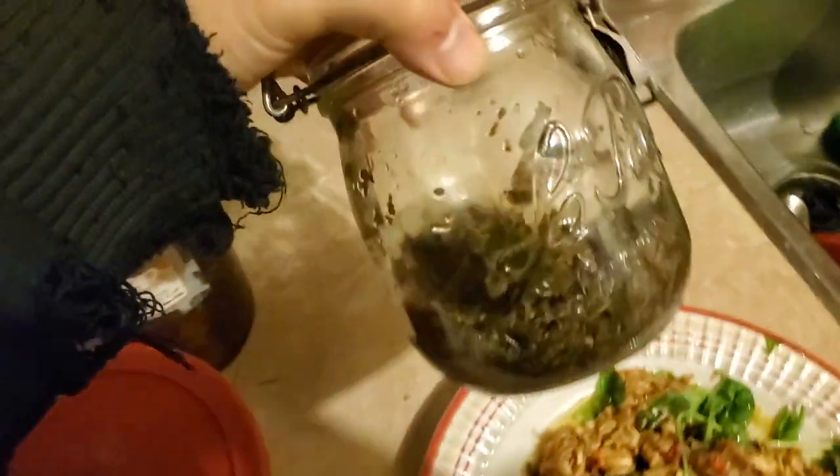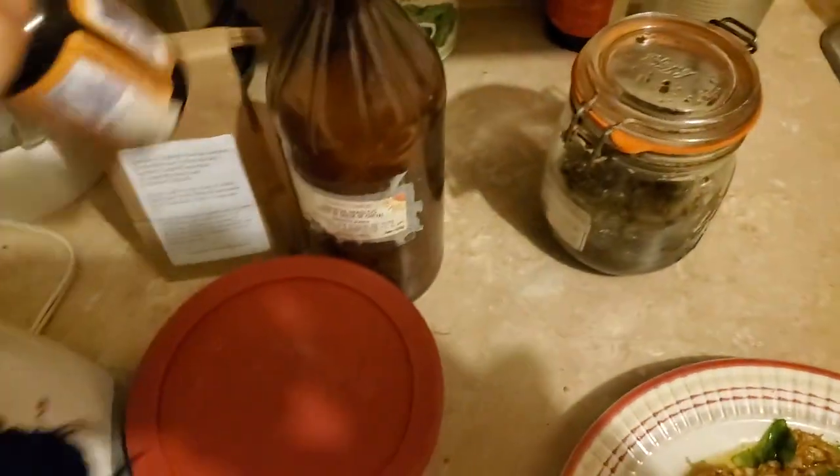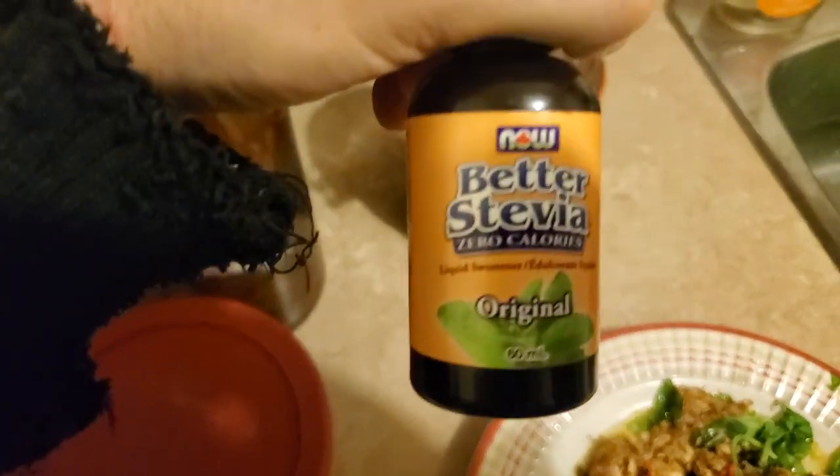I'm also taking cystus incanus, very good against Lyme disease, and when you add in stevia it works even better and it tastes really good.